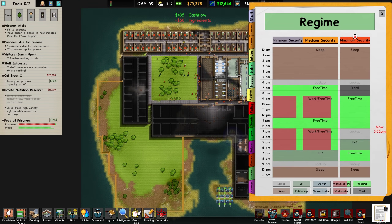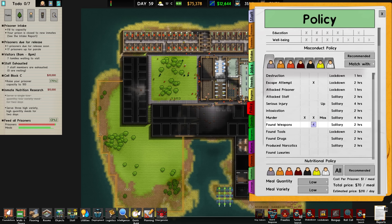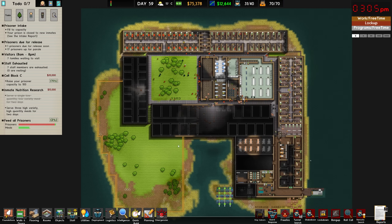We have officially completed the first part of the inmate nutrition research. We're going to go ahead and reschedule these eat times — add a third eat time for lunch. Now jumping into our prison policy down to food, both settings need to be set to high to complete the other part of the research. Also looking at these mosaic tiles — I don't love them, but I don't hate them enough to change them right now. We do have 17 prisoners up for parole, so I think I would like to make some parole rooms.